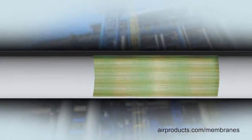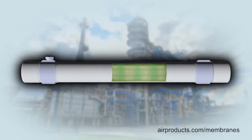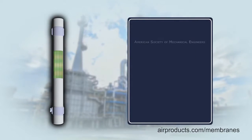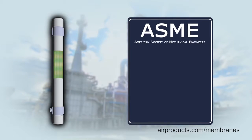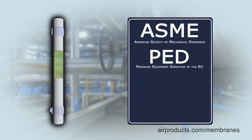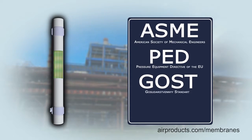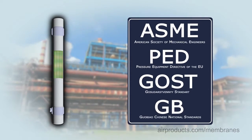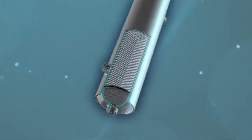PRISM membrane separators contain thousands of hollow fibers, which are bundled together and inserted in a pressure vessel that is built in accordance with the requirements of several engineering bodies, like the American Society of Mechanical Engineers, the Pressure Equipment Directive of the EU, the GOST standard, GB standards issued by the Standardization Administration of China, and others.